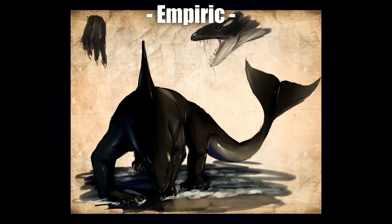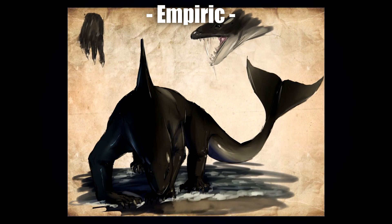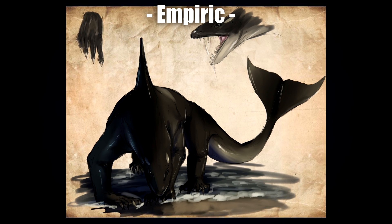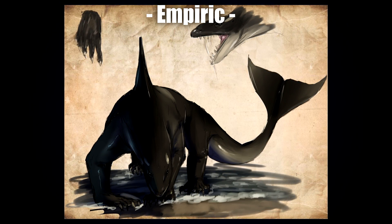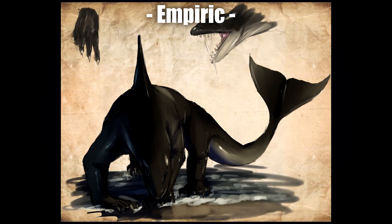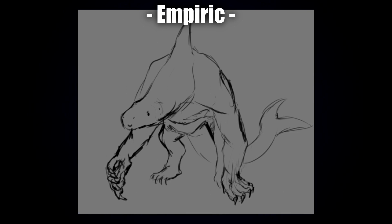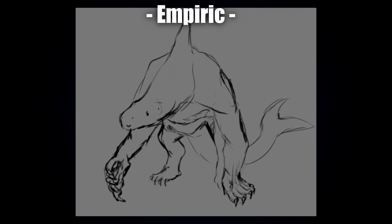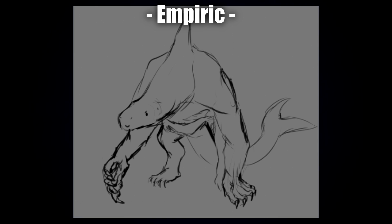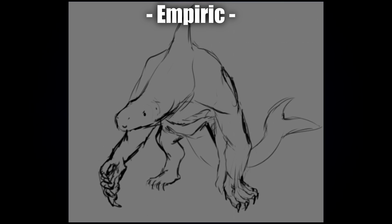Next up is a fearsome-looking one by Empiric — though looking at the eyes, it almost looks curious, giving me a bit of a Toothless Night Fury vibe. I really like the shading and lighting, especially the little specks of light around the arms, and the overall stance looking toward the viewer is epic. From Empiric we also have a little bonus sketch — it's either smirking or adorable, with a little angry eye, but it's a really sweet piece.